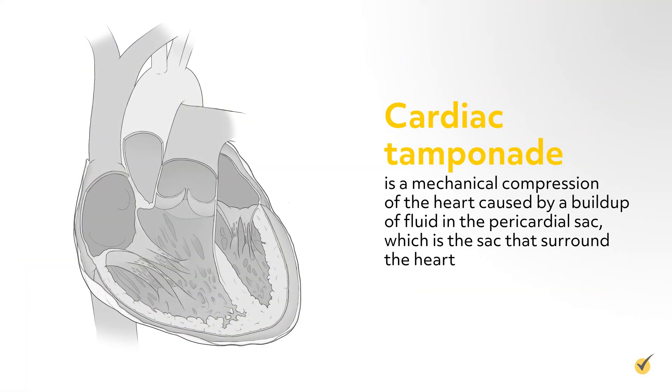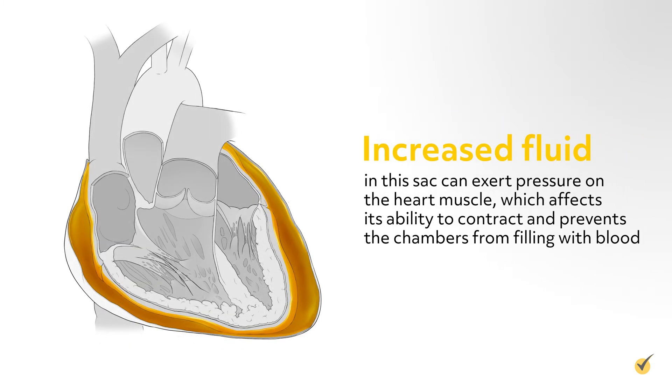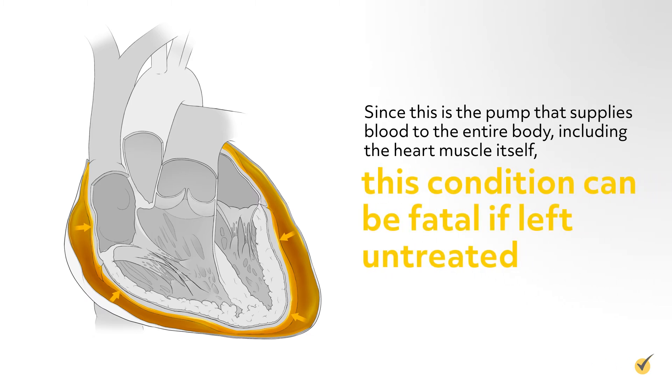Cardiac Tamponade is a mechanical compression of the heart caused by a buildup of fluid in the pericardial sac, which is the sac that surrounds the heart. Increased fluid in this sac can exert pressure on the heart muscle, which affects its ability to contract and prevents the chambers from filling with blood. Since this is the pump that supplies blood to the entire body, including the heart muscle itself, this condition can be fatal if left untreated. But what actually causes this increase in fluid?